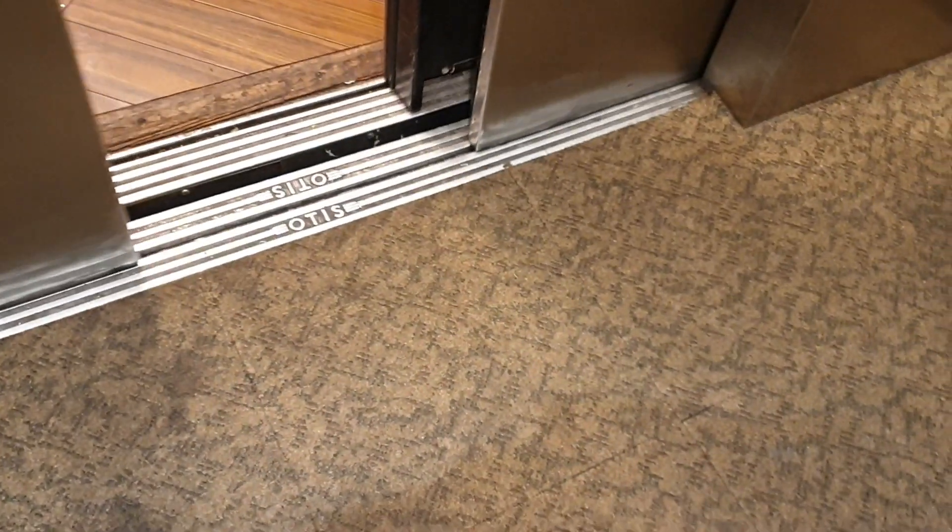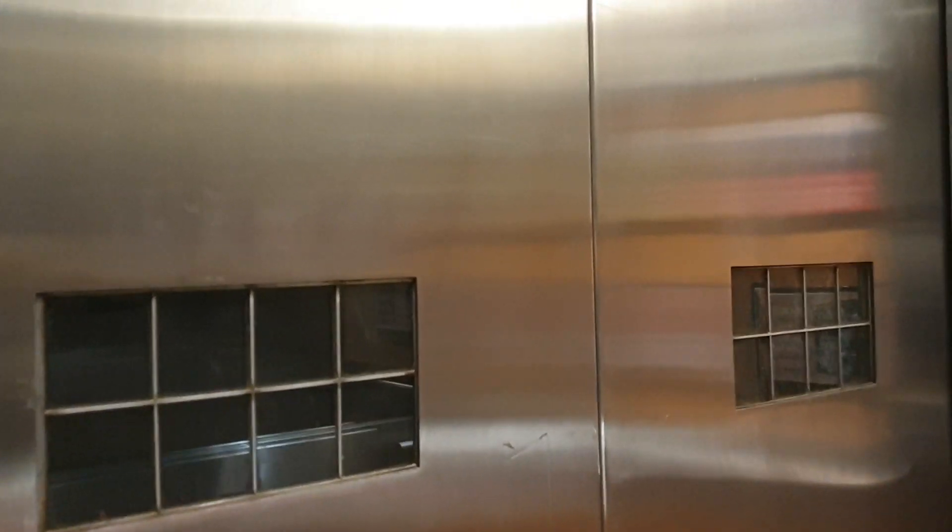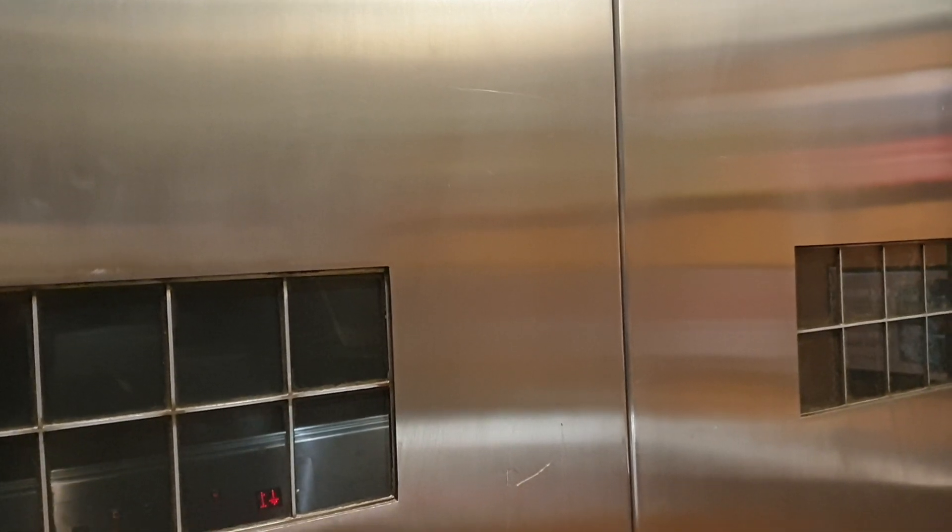Going back down to G. Here I am back at G. Here we go — heading back up to two.